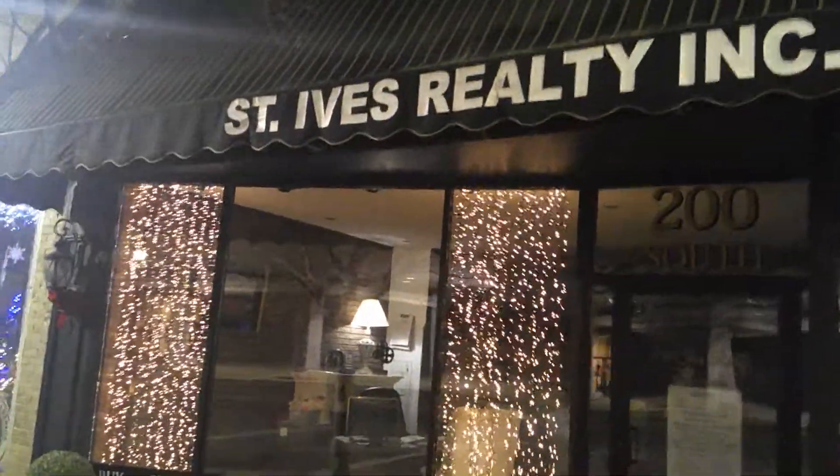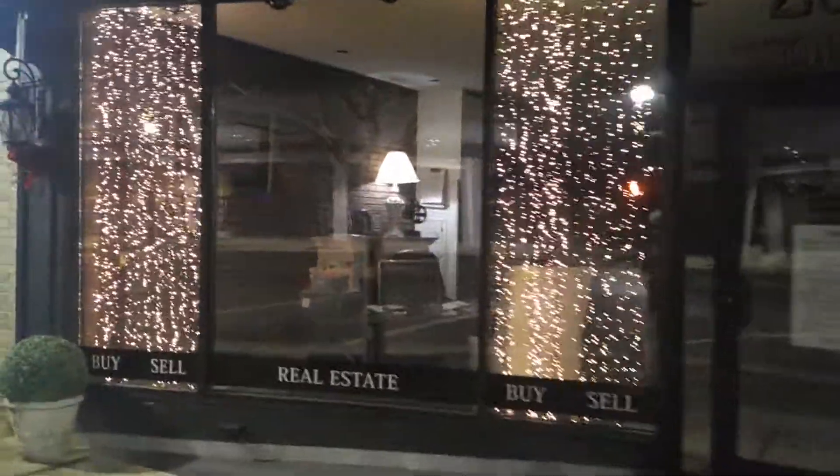St. Ives Realty Incorporated got some of their lights up. It looks like it's part of the glass, but really it's not — that's actually a pretty cool design here. They're by Vapor's Alley, they got their little Christmas display.